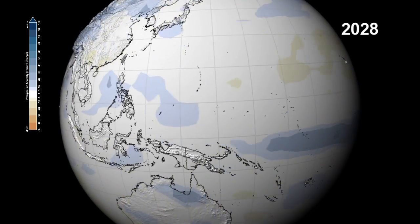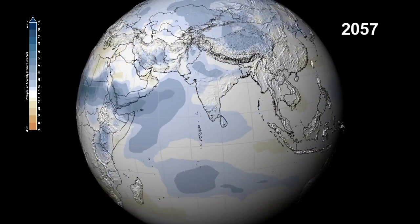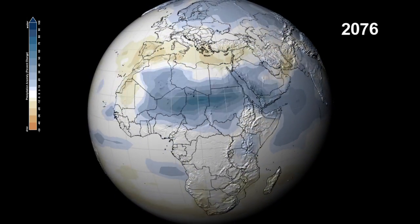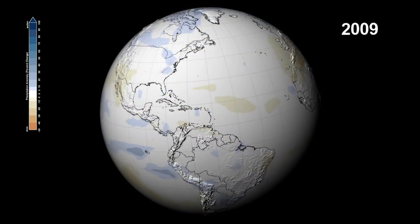The monsoons over the Indian subcontinent will bring increased precipitation over a wider area, and eastern Africa and the savannas of the Sahel could see precipitation increases up to 100%. At the same time, the Mediterranean will experience the opposite — a decrease of over 40%.